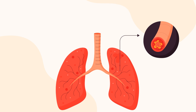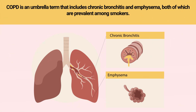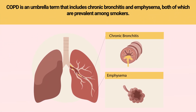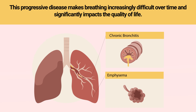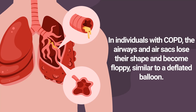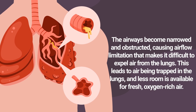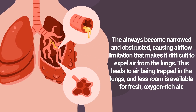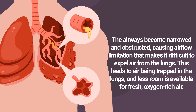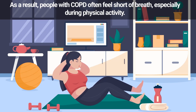One of the most severe conditions linked to smoking is chronic obstructive pulmonary disease, or COPD — an umbrella term that includes chronic bronchitis and emphysema. This progressive disease makes breathing increasingly difficult over time and significantly impacts quality of life. In individuals with COPD, the airways and air sacs lose their shape and become floppy, similar to a deflated balloon. The airways become narrowed and obstructed, causing airflow limitation that makes it difficult to expel air from the lungs, leading to air being trapped and less room for fresh, oxygen-rich air.